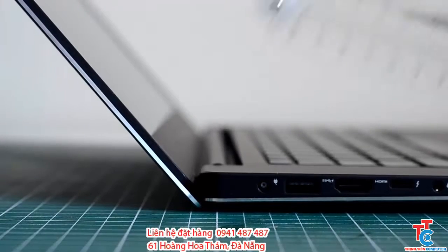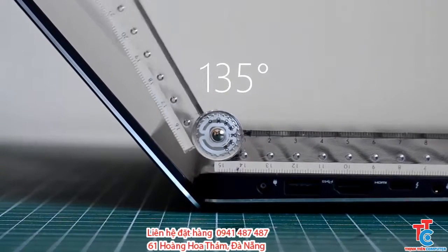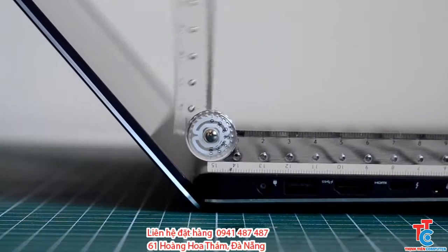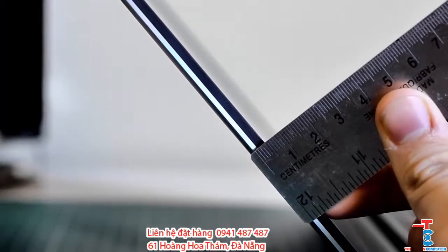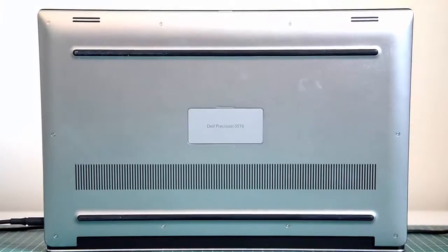Luckily this laptop does not have the 180 degree back display — I don't really see the point in that. This goes to about 135 degrees, which is really nice. It's really sturdy and looks good. The thickness of the display is about 6mm and it's very thin. The base of the unit from the feet to the keyboard is about 15mm, so altogether about 21mm.